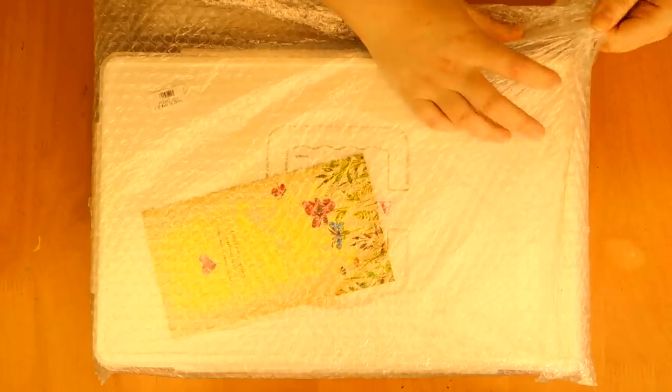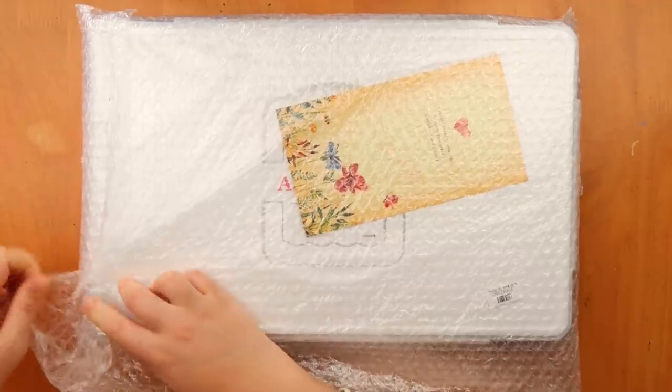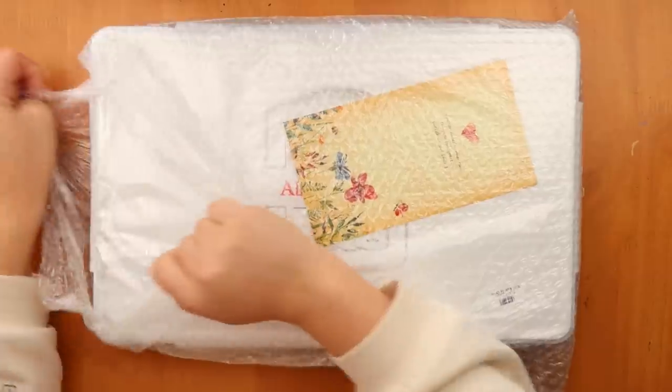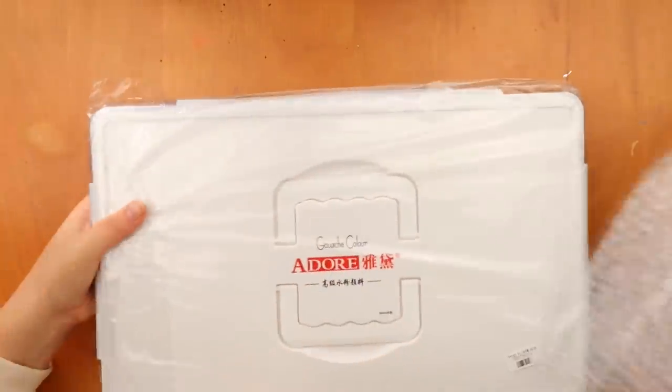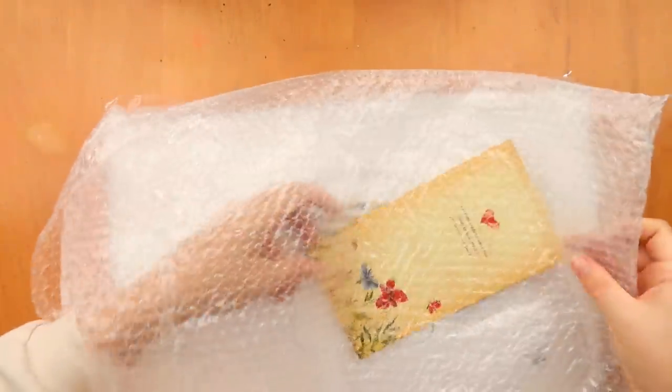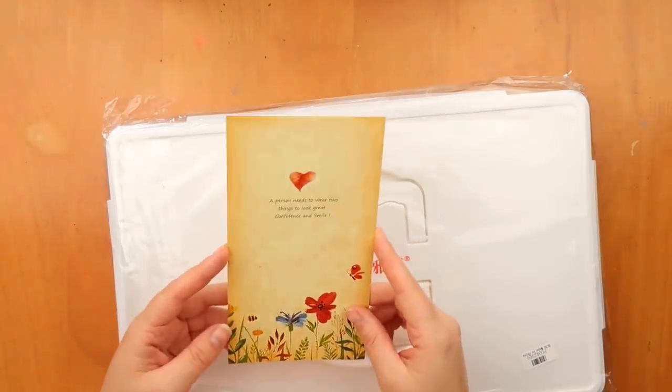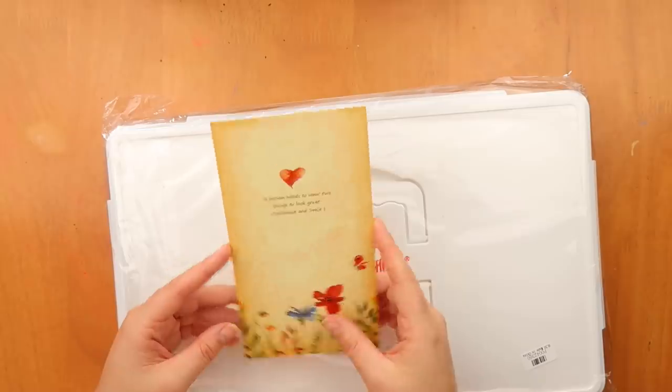I scooped it up and it came in this beautiful poppy package - that's not a word - but yeah it came in this which I'm going to reuse because I send a lot of stuff. It came with this beautiful leaflet that says 'a person needs to wear two things to look great: confidence and a smile.'